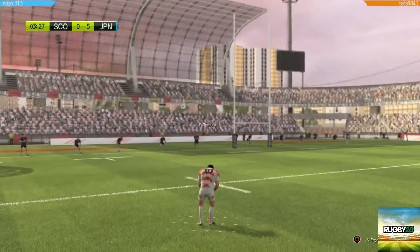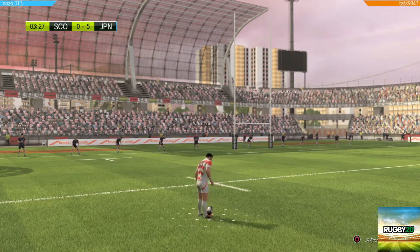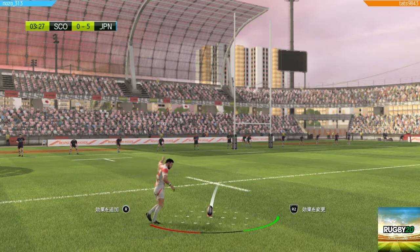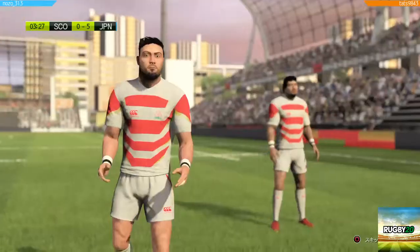The kicker, all set for the conversion. Oh my God.